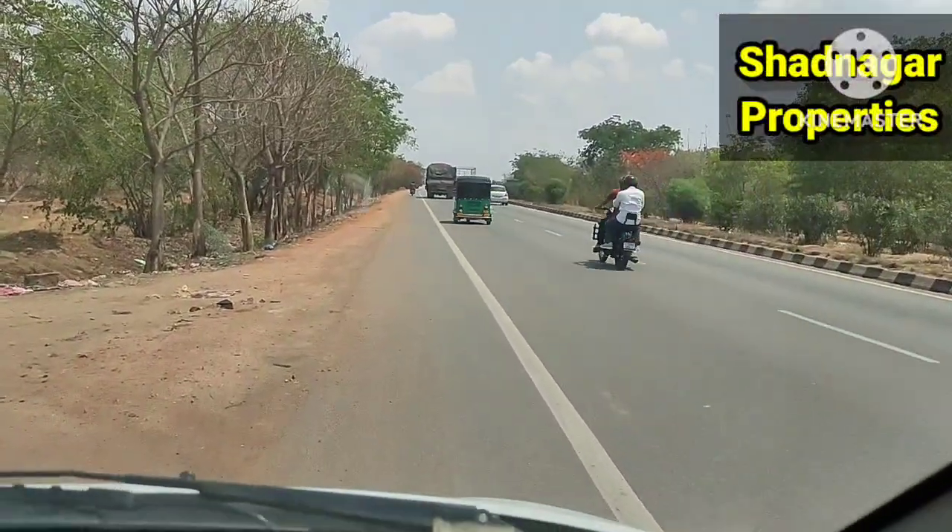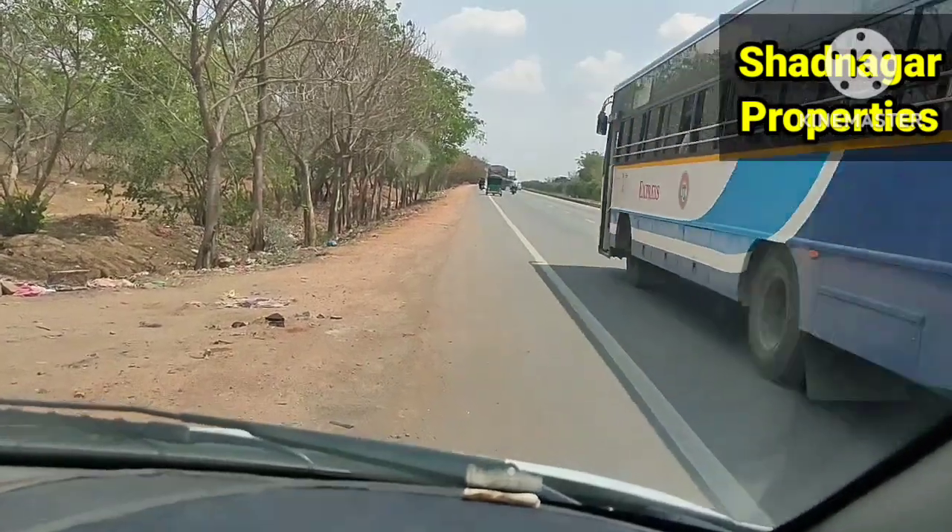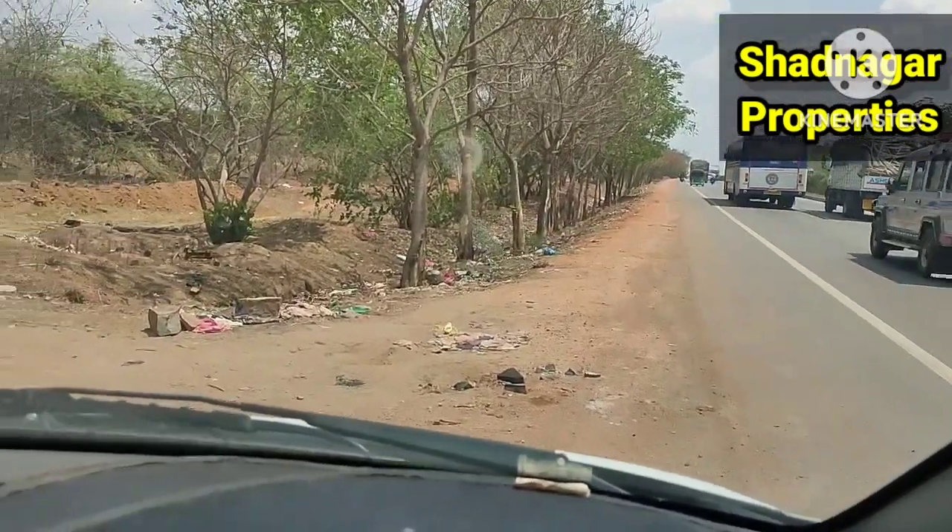Friends, welcome back to our channel. This is National Highway 44, Bangalore Highway. Tollgate data on the highway to the left — BBG Venture.